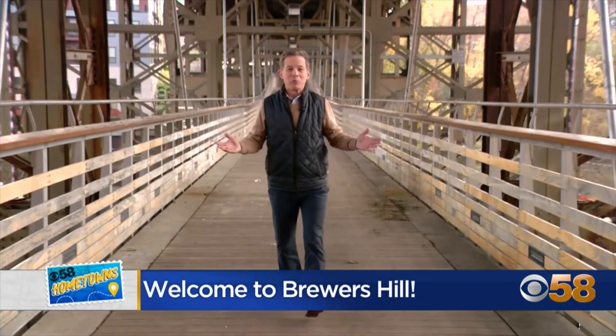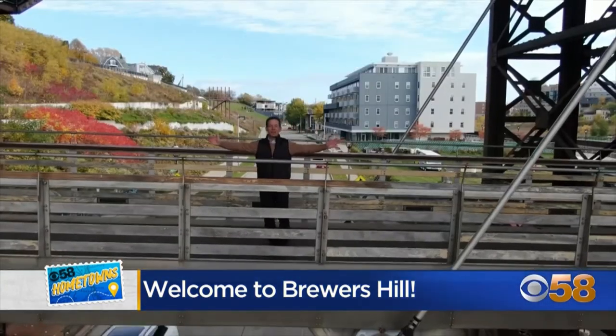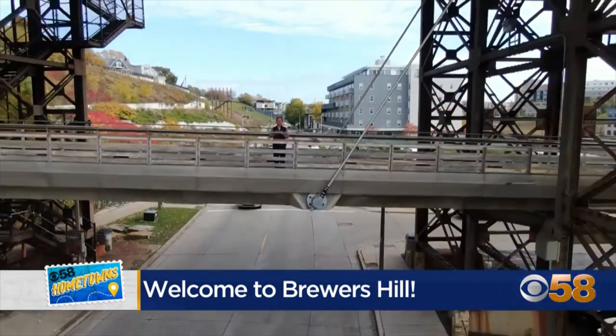A visit to Brewers Hill wouldn't be complete without a stroll across the marsupial bridge — a 650-foot-long pedestrian walkway cradled in the pouch, if you will, of the Fulton Avenue viaduct overhead. A remarkable example of this community's commitment to melding old and new. For 58 Hometowns in Brewers Hill, I'm Mike Strelow.